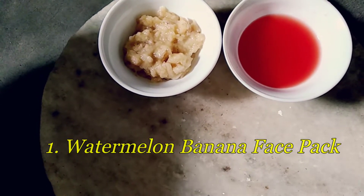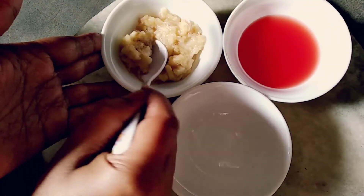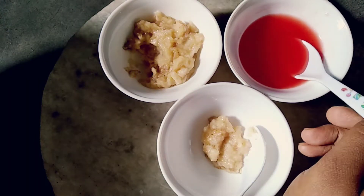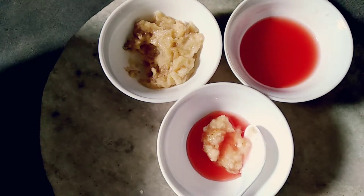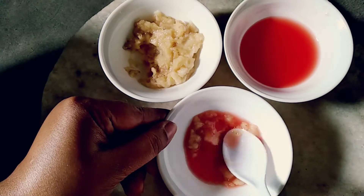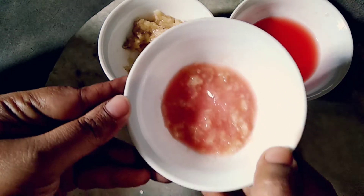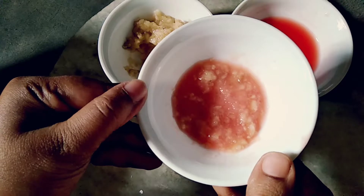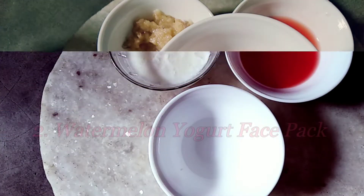Number one: Watermelon Banana Face Pack. This face pack is for preventing acne. At first take one bowl, then take one teaspoon banana and two teaspoons watermelon juice and mix it very well. Watermelon squeezes out excess oil from skin, keeping it soft and clear. Banana is rich in vitamins B12, B6, and B2, which prevent inflammation and shrink skin pores, thereby preventing acne breakouts and leaving the skin supple.